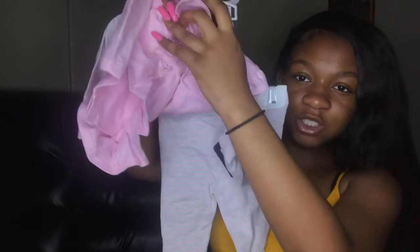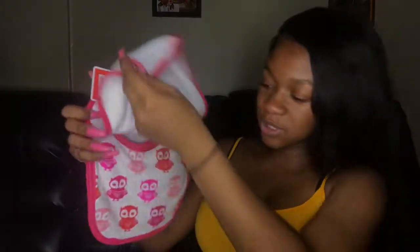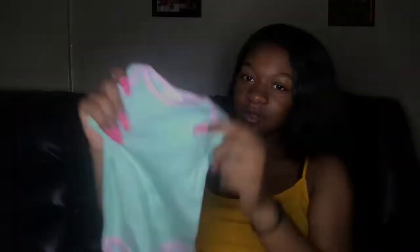Oh, I almost dropped that! The colored receiving blankets in this bag — this is really cute, I like this. The colors — like so much pink! Oh my god, this is another set, a long sleeve set — it's pants and a shirt. She has a three-pack baby bibs — it has an owl on it, says 'little princess.' And some washcloths — six in a pack. She got some undershirts, really cute.